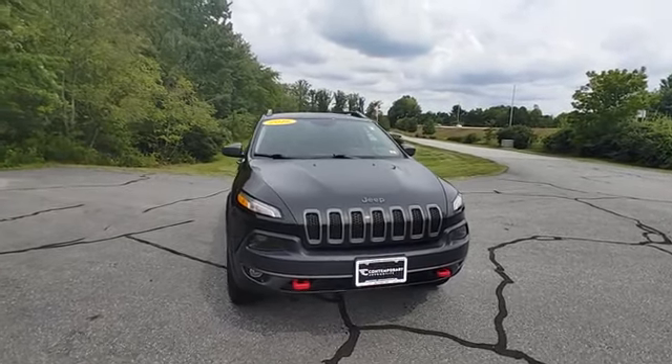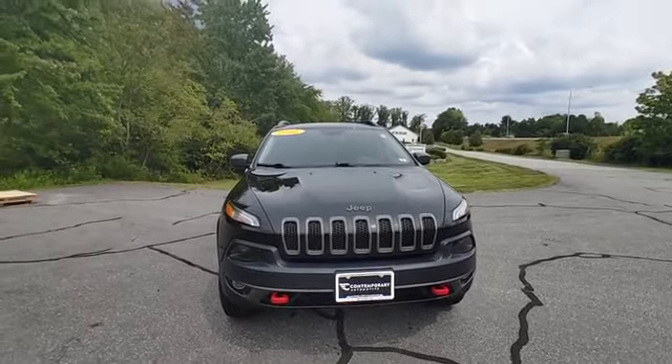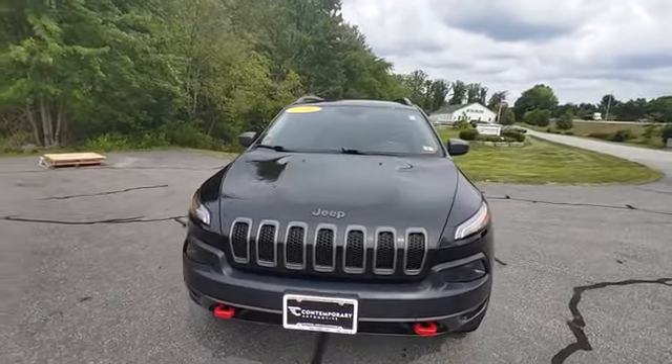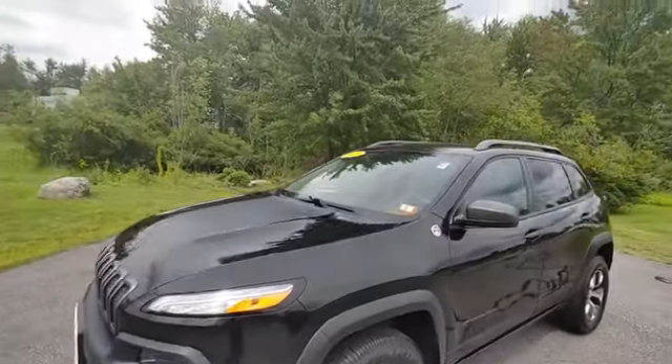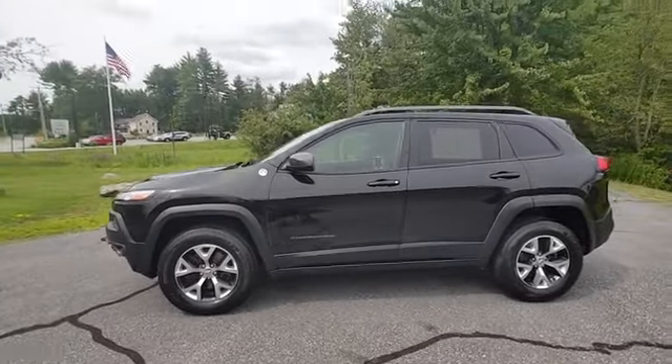It's Jeff at Contemporary Automotive, showing you a 2016 Jeep Cherokee Trailhawk. As you can see, it's got the tow hooks on the front, the nice vinyl decal on the hood — has a nice stance to it, and you get a little more ground clearance than a regular Cherokee.